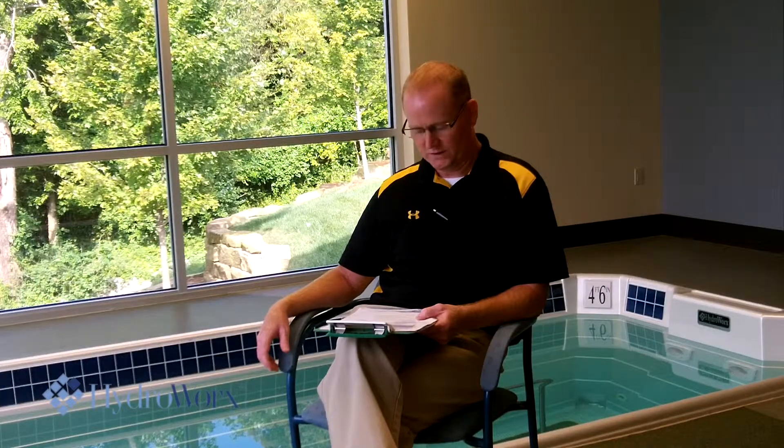We carry the HydroWorks 500 series, and the case study which you saw earlier on the film was a volleyball player playing in a volleyball league. She tore her ACL, medial collateral ligament, and her meniscus.